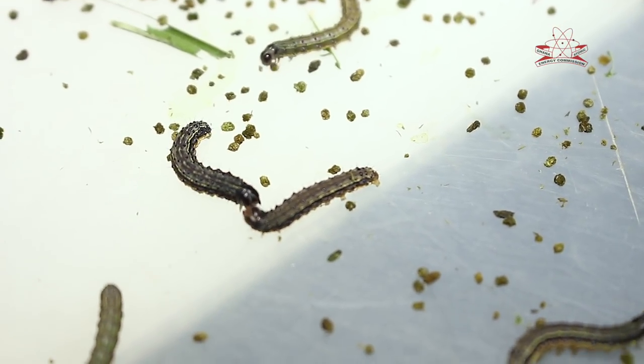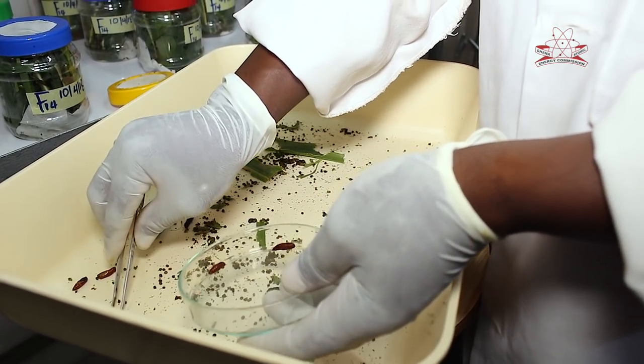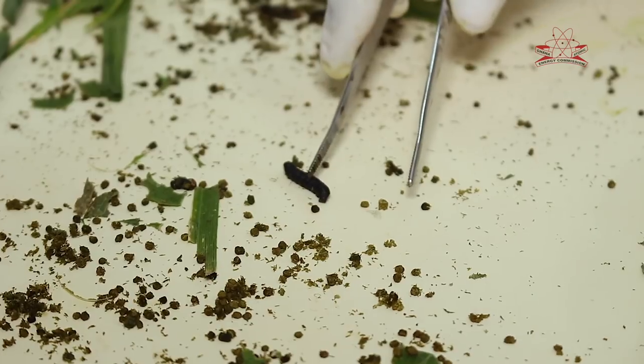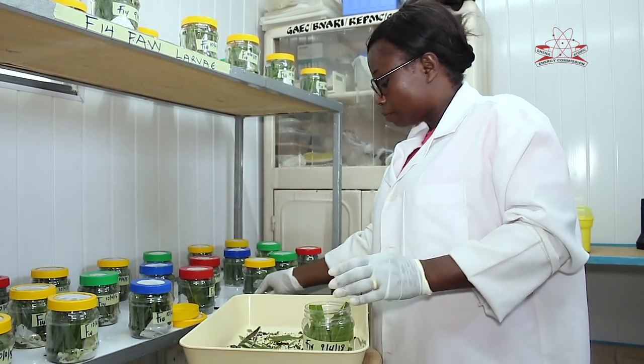At that stage, if there is no feed for them in the insectary, they try to bite each other — they start bleeding and die. We should not be complacent because GAEC is doing something to find a solution. Together with other researchers in universities and other research institutions, we all must put our hands on deck. Even farmers make critical observations in the field and provide us vital information on the behaviour of this pest, which we can take advantage of to control them.